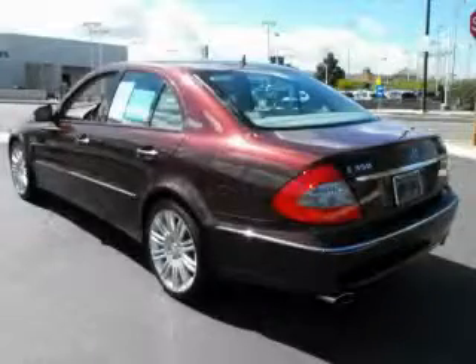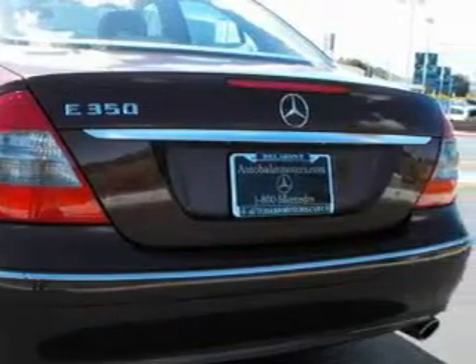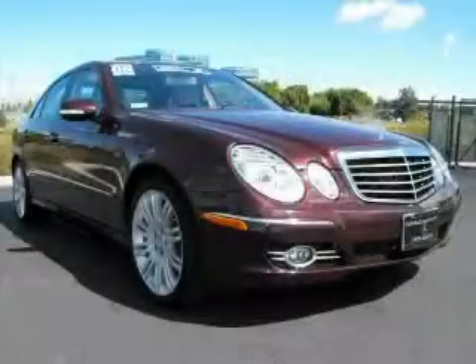The refined 6-cylinder engine connected to a smooth shifting automatic transmission is a credit to engineering craftsmanship. Call now to find out how you can own this breathtaking automobile.